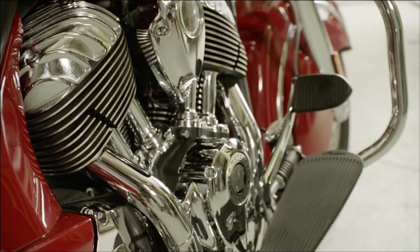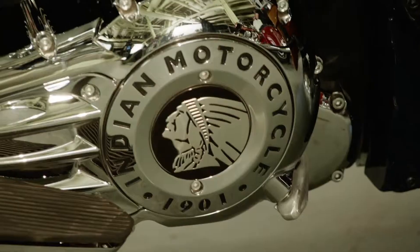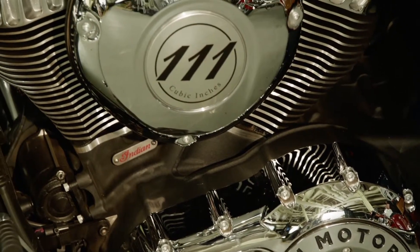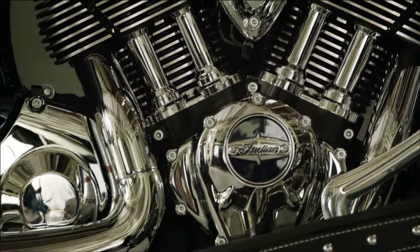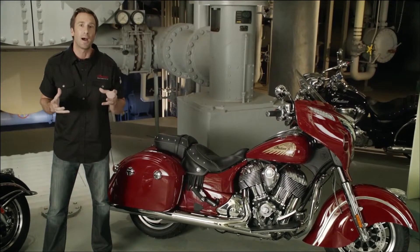Providing the powerful heartbeat for the new Chieftain is the Thunderstroke 111 engine. This all-new proprietary engine has unique styling that pays tribute to the look of the legendary Indian motorcycle engines of the past and delivers a thunderous 119 foot-pounds of torque — a power plant that honors Indian motorcycle's past and powers its future.